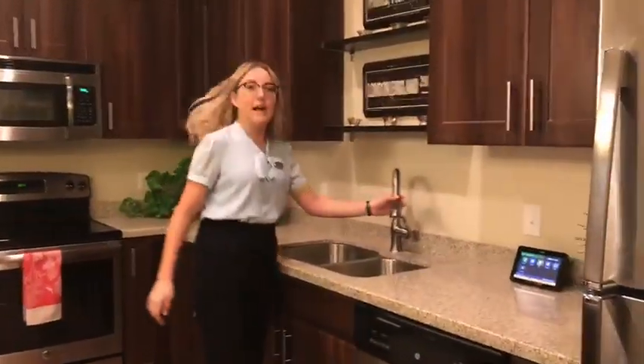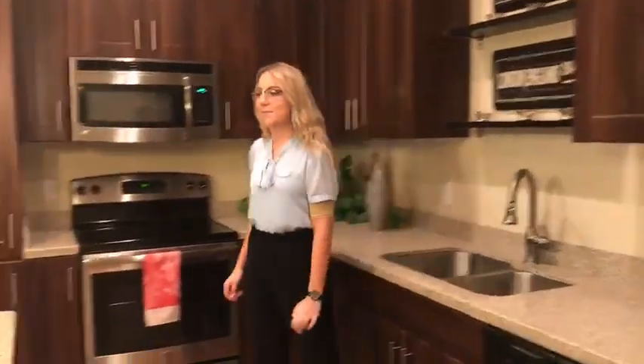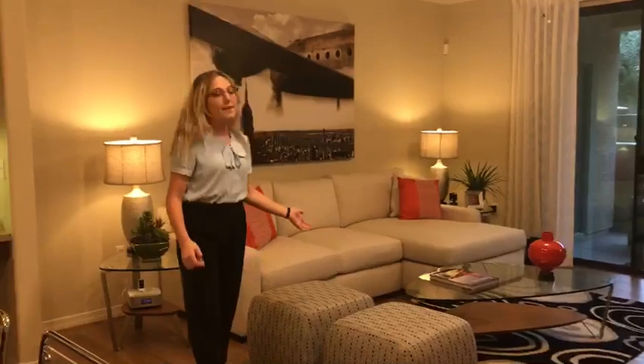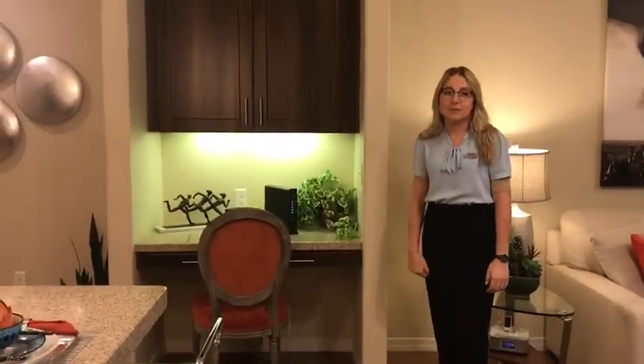In addition, you will have a pull-out faucet in the kitchen sink. Right over here we do have our spacious living room. It is very open and all of the homes do have a built-in desk as well.